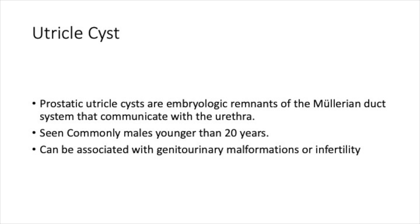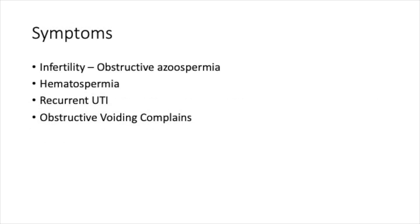They can be associated with genitourinary malformations or infertility. Usually the patient presents with infertility or obstructive azoospermia. Sometimes there can be blood in the semen. The patient can also present with recurrent UTI due to obstruction or obstructive voiding complaints.